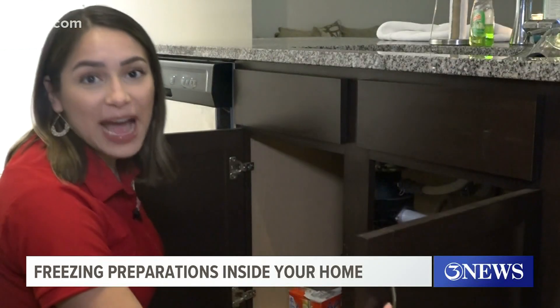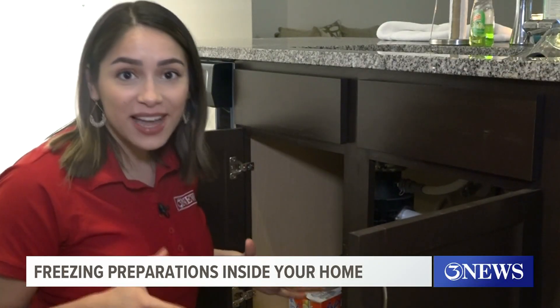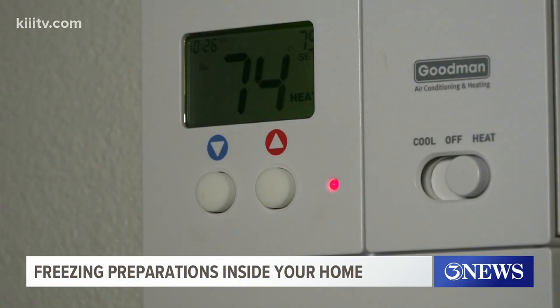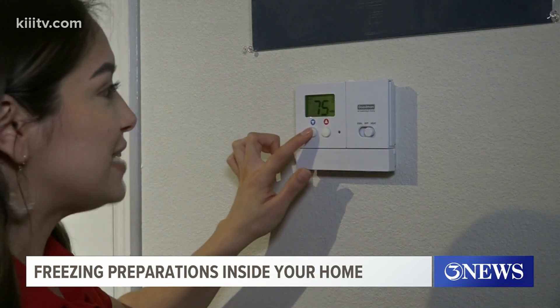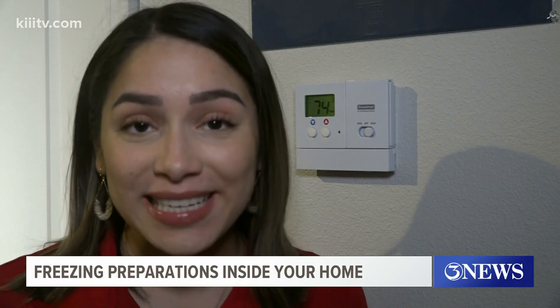First, keep open the cabinet doors under your sinks. This allows the warmer air inside your home to circulate to the pipes underneath. Second, if you can, turn your thermostat down 2 to 3 degrees. This will help by not overrunning your electricity.